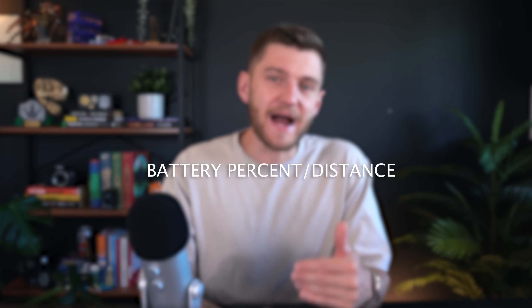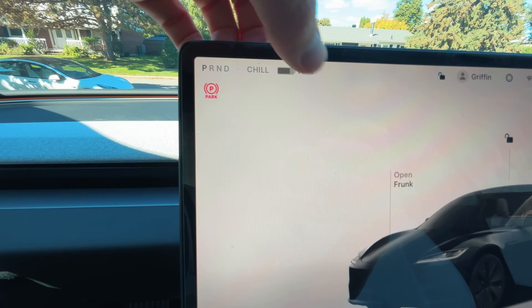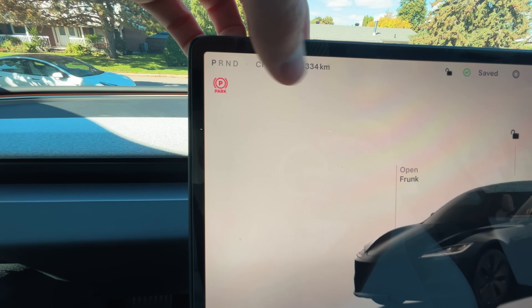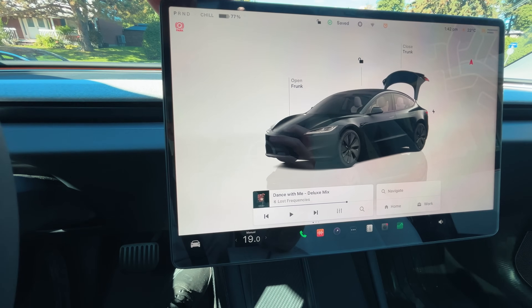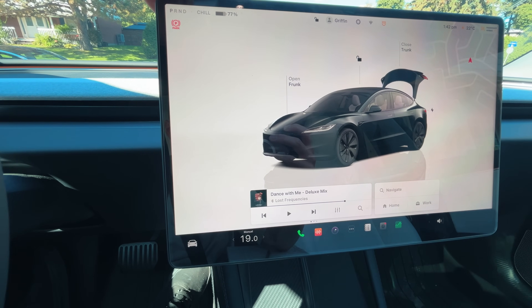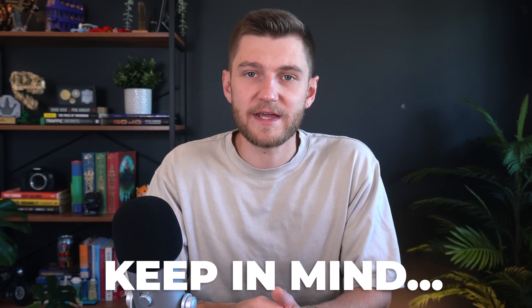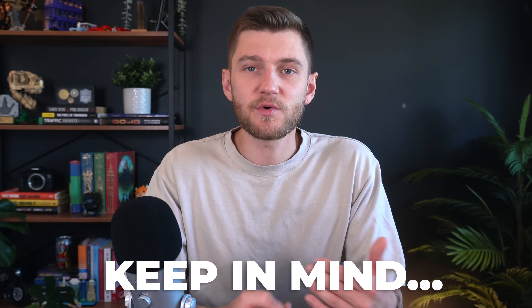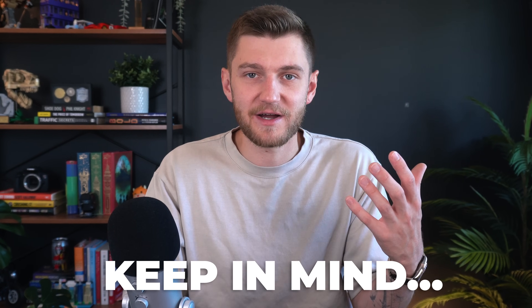Your Tesla displays your battery charge using an icon on the screen. By default it shows the charge as a percentage, but if you tap the number it will switch to show the estimated range in miles or kilometers that you could travel with the current level of charge. Keep in mind that the estimated range will vary quite a bit based on your driving style and outdoor weather conditions.